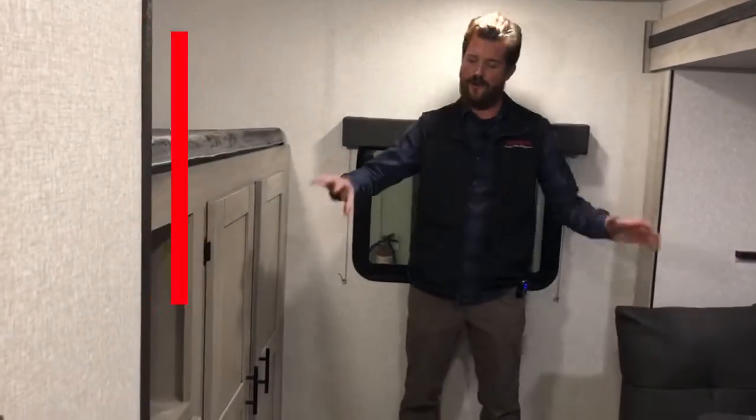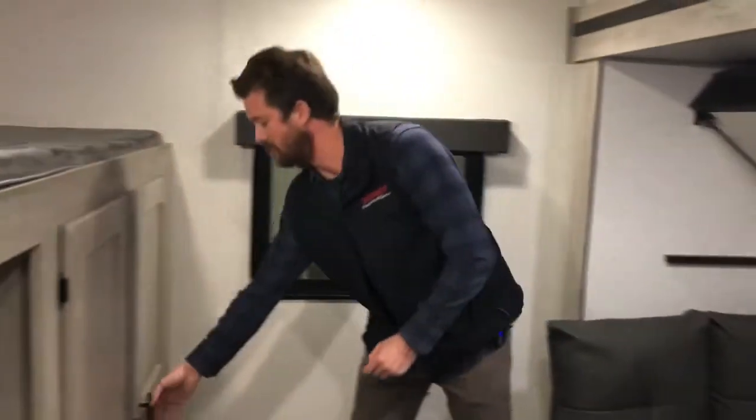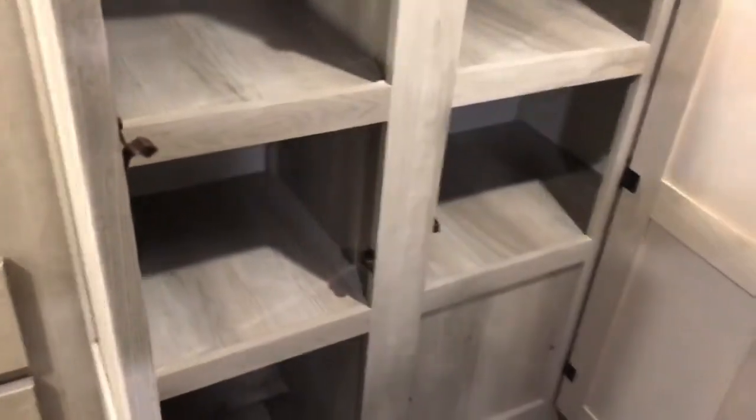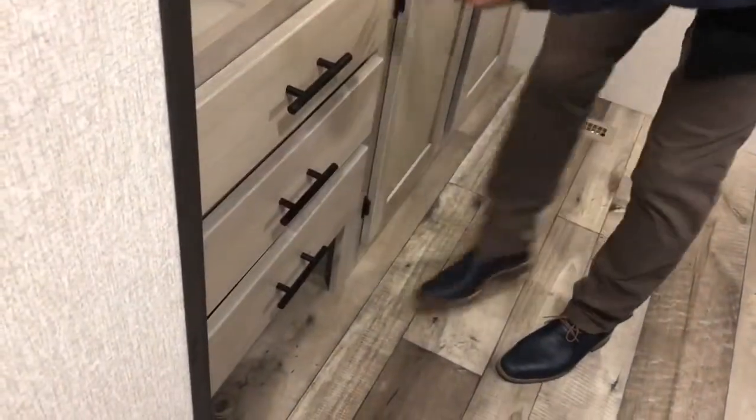Feature number four is the storage layout of the bunk room. There's lots of sleeping capacity here with the oversized single, standard single, and folding dinette, but the storage is where they really got it right. Lots of shelving space for kids' clothes — when we camp, we fold our kids' clothes, not hang them — as well as three good-sized drawers and some shoe or toy storage underneath.